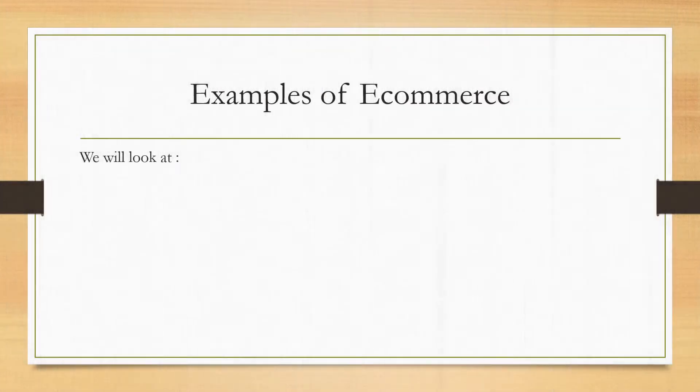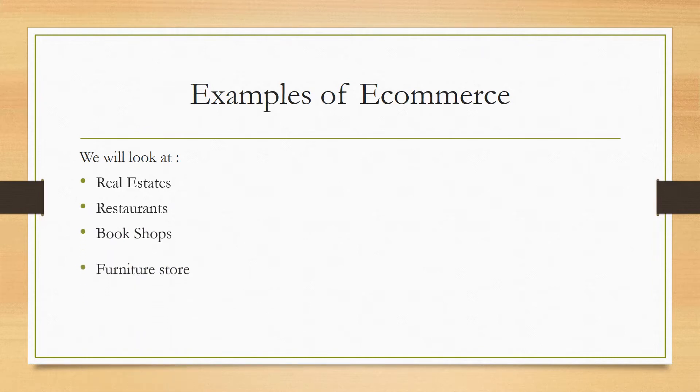The first one is e-commerce websites. These are websites that showcase products with an aim of users being able to purchase. Examples are real estate, restaurants, book shops, furniture stores, boutiques, electronic shops, etc. — usually what someone can see and probably be convinced to make a decision to buy. E-commerce is good for businesses selling products or something that one can decide on just by seeing.